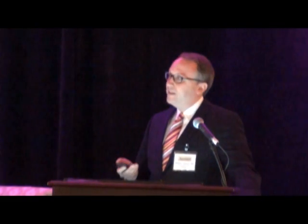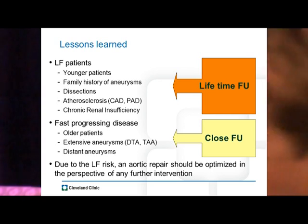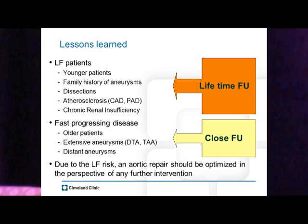Lessons learned: for our late failure patients — younger patients, those with family history, dissections, significant atherosclerotic disease, and chronic renal insufficiency — we give these people lifetime follow-up, because at some point they are likely going to have progression of their disease and potential failure of the repair. For those with fast-progressing disease — older patients with extensive aneurysms — we follow them up more closely. And due to the late failure risk, any aortic repair we do now should be optimized in the perspective of any future intervention: what can I do now so that if this fails, I have an easier time fixing it later?